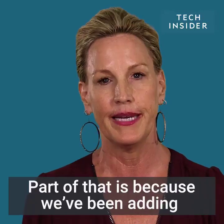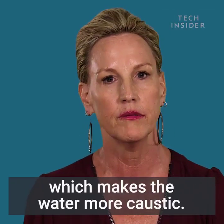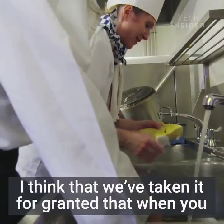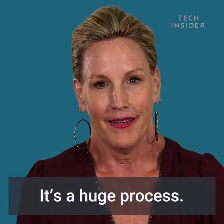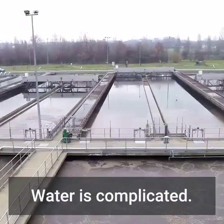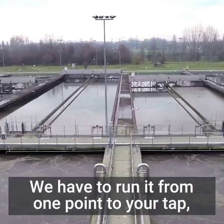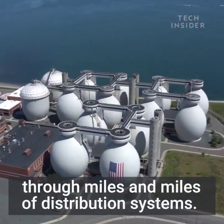Part of that is because we've been adding ammonia to our systems which makes the water more caustic. I think that we've taken it for granted that when you turn on your water it's just there. I mean, it's a huge process. Water is complicated and we have to run it from one point to your tap through miles and miles of distribution systems.